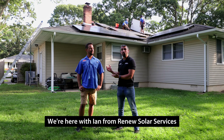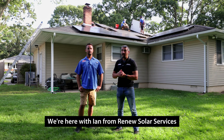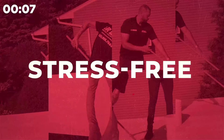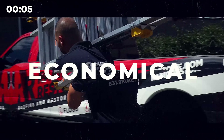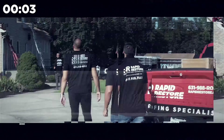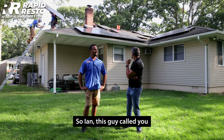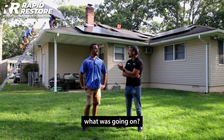Good morning. We're here with Ian from Renew Solar Services and his customer. We're here in East Islet. So Ian, this guy called you — what was going on? Why are we here?